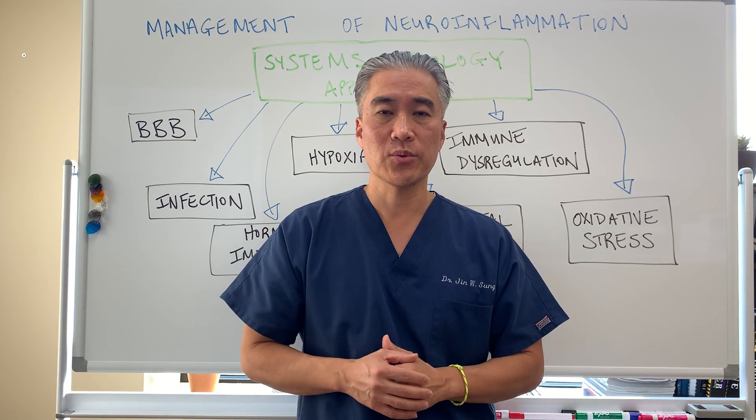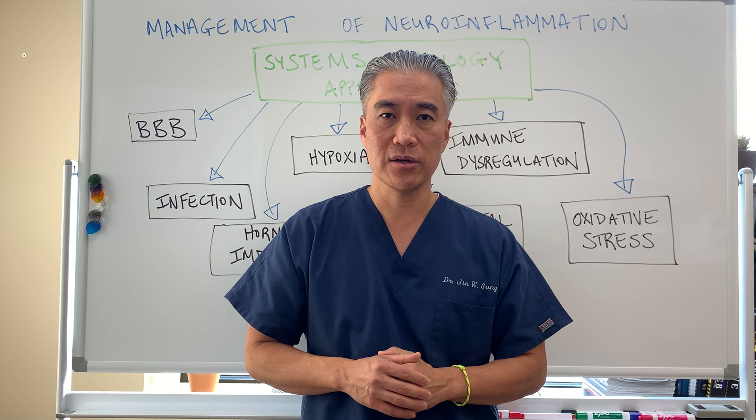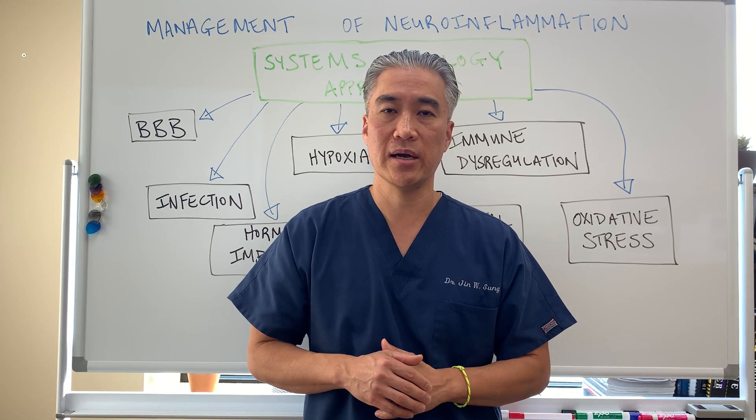My name is Dr. Jin Sung, where clinical excellence meets excellent results. We'll see you guys next week on the healthy side — have an awesome day!